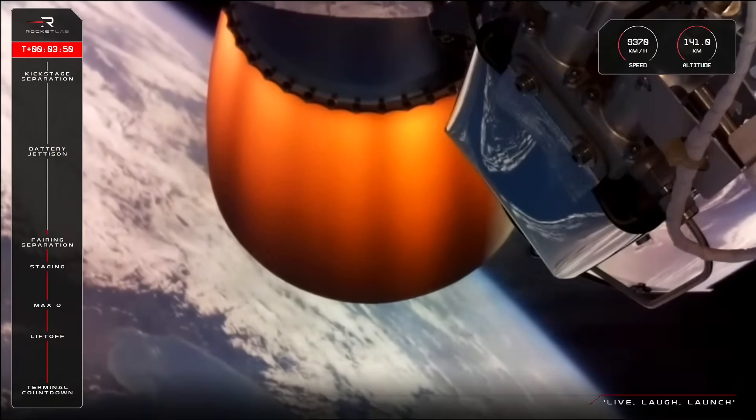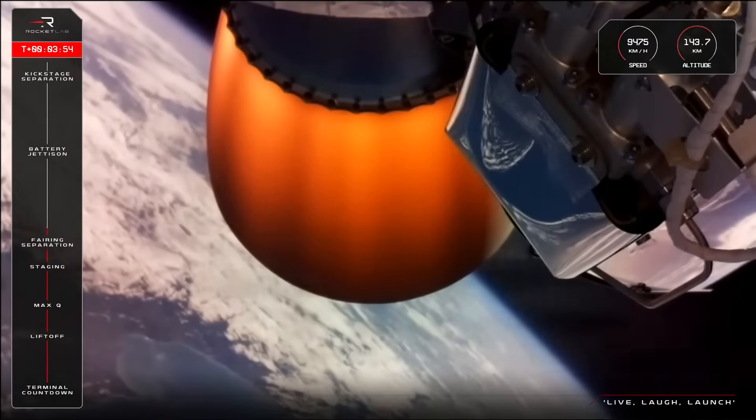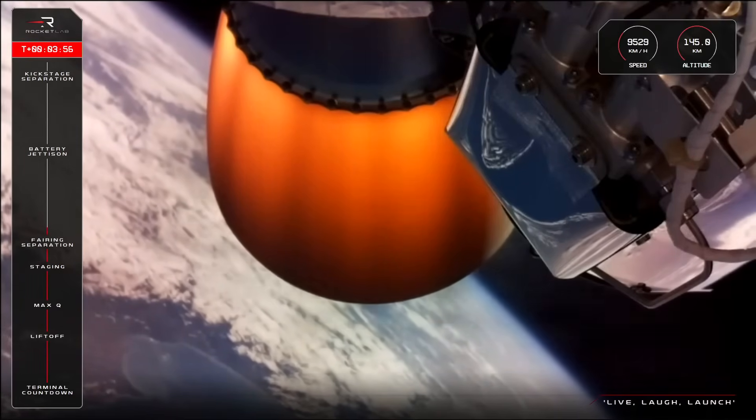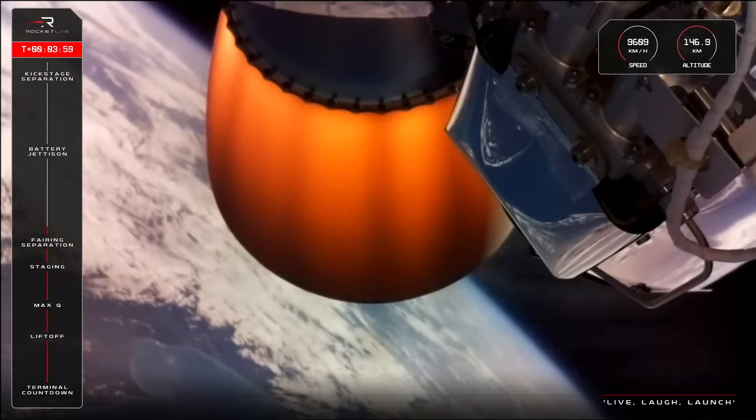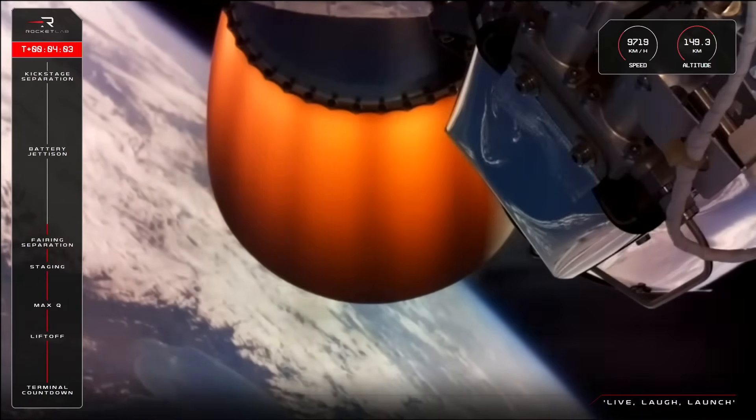We're cruising now over 9,000 kilometers per hour at an altitude of 142 kilometers. We've got about five minutes left on the second stage's engine burn time. Next up will be a key milestone for Electron called battery hot swap, which we'll see shortly.